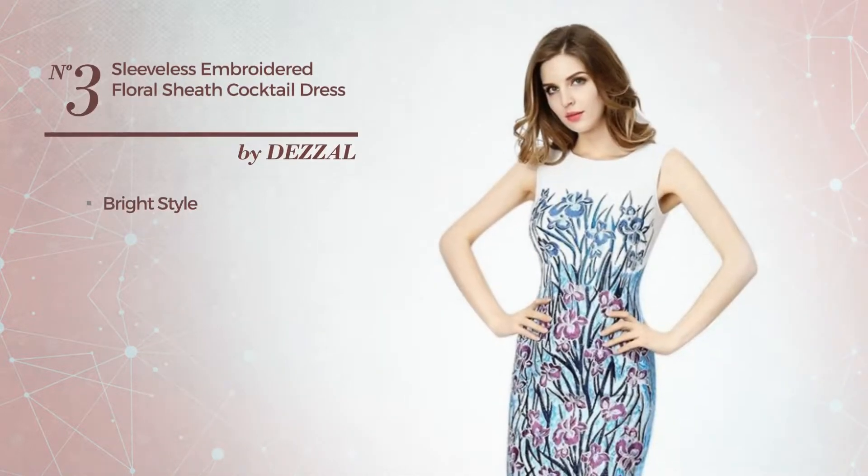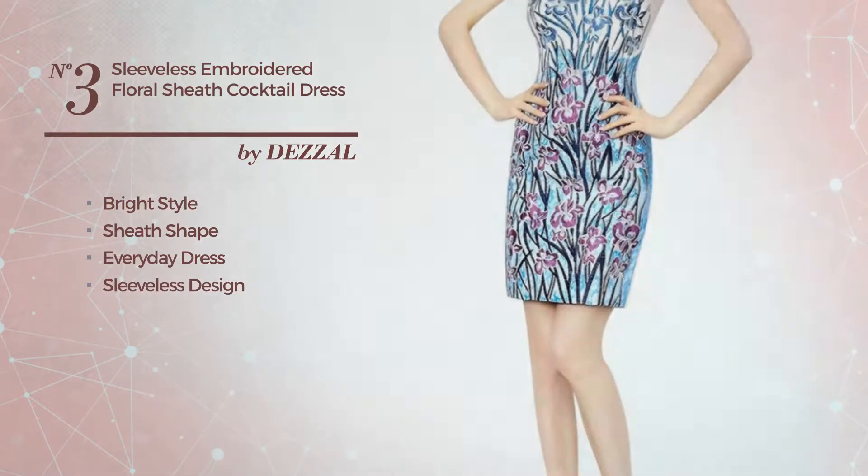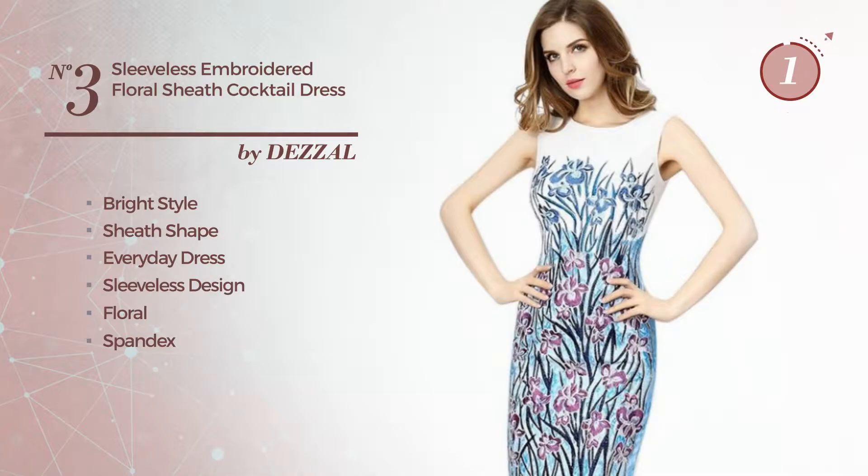Number 3. A bright touch in this sheath everyday dress. Featuring sleeveless design, with a floral, produced with spandex, accentuated with embroidered. Available merely in this color.